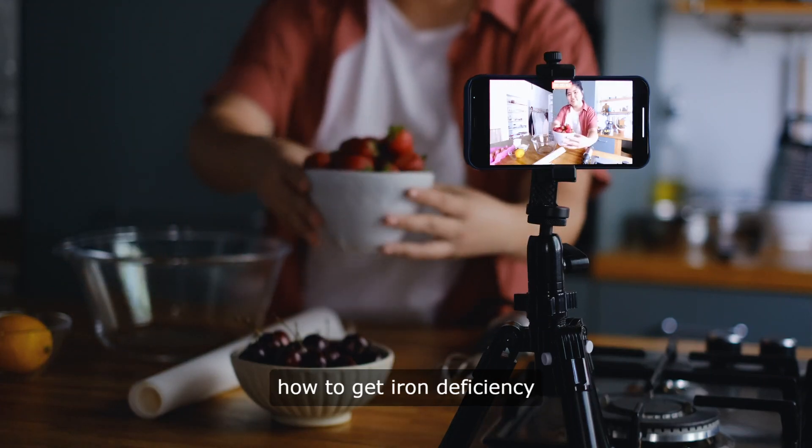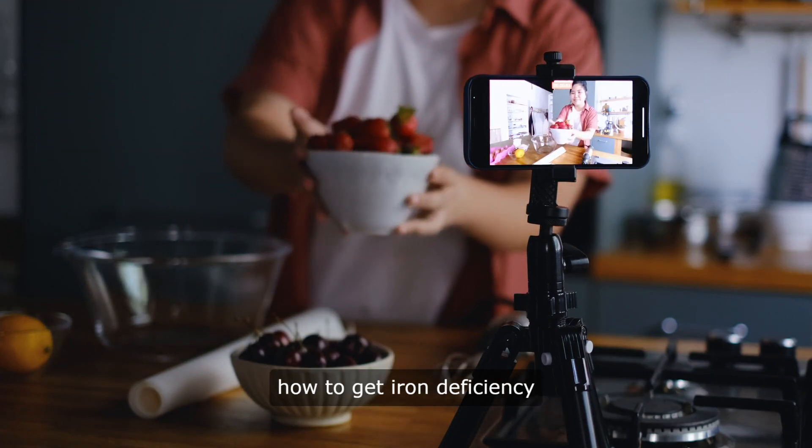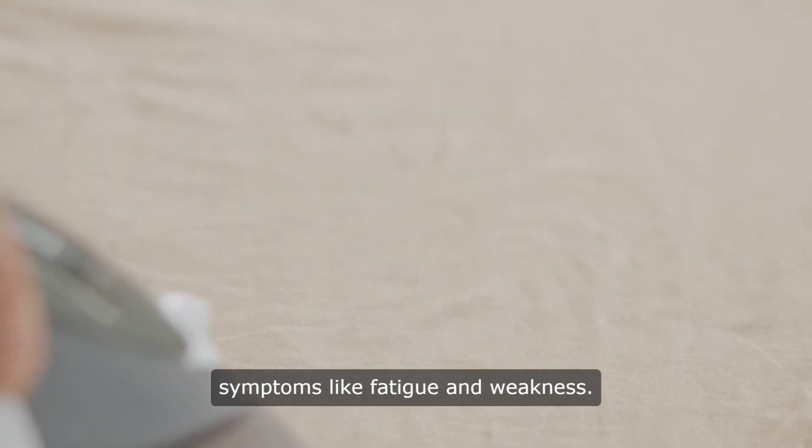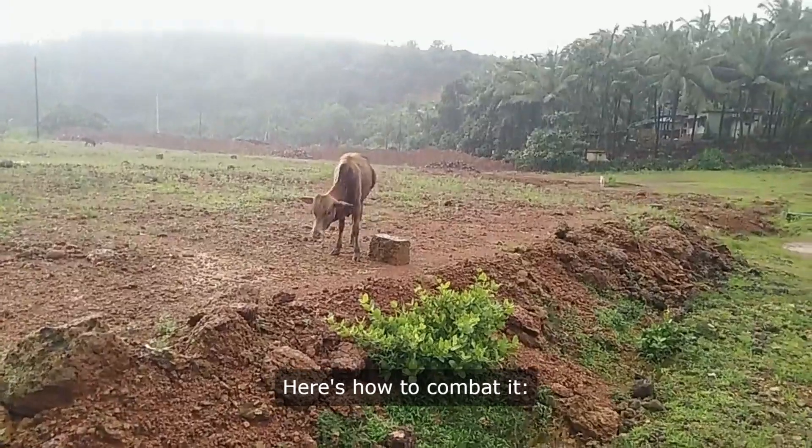Hello and welcome to our channel. Let's get started. How to combat iron deficiency. Iron deficiency occurs when the body lacks adequate iron, leading to symptoms like fatigue and weakness. Here's how to combat it.